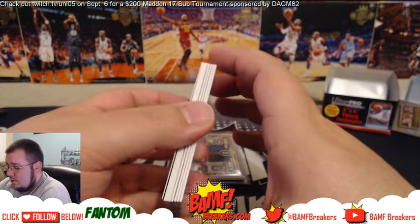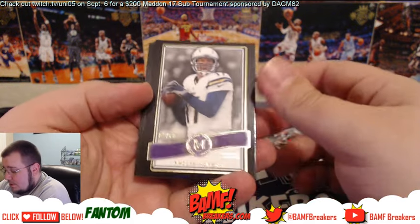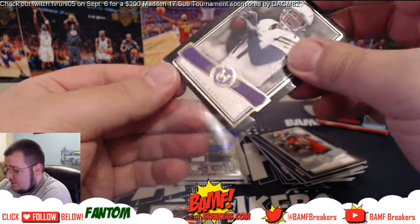Alright, I'm gonna go ahead and pull this one — that's the big boy. We got Philip Rivers, number 2/60. For the Riv!